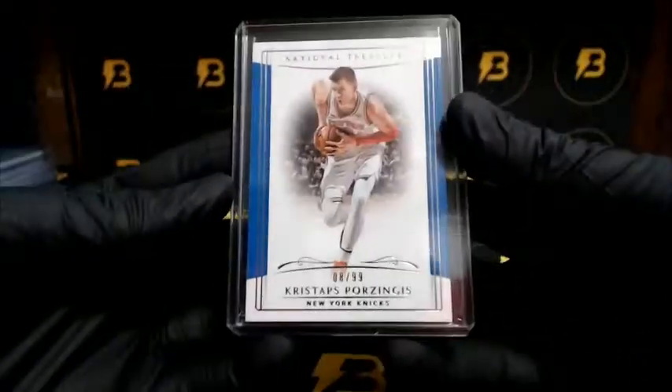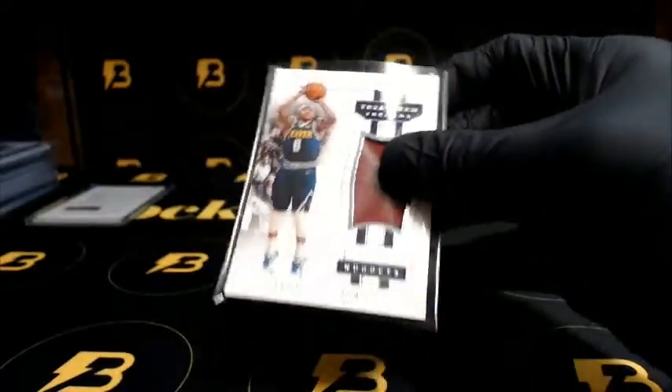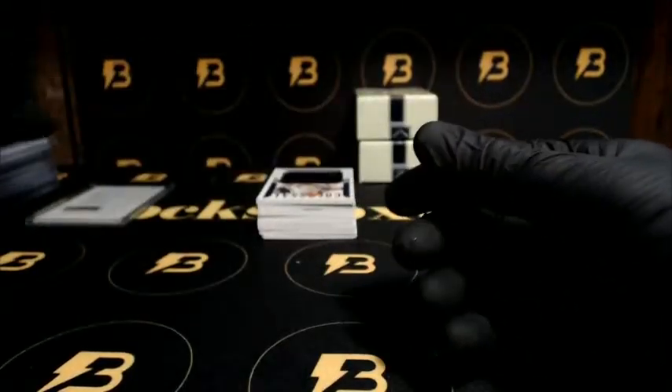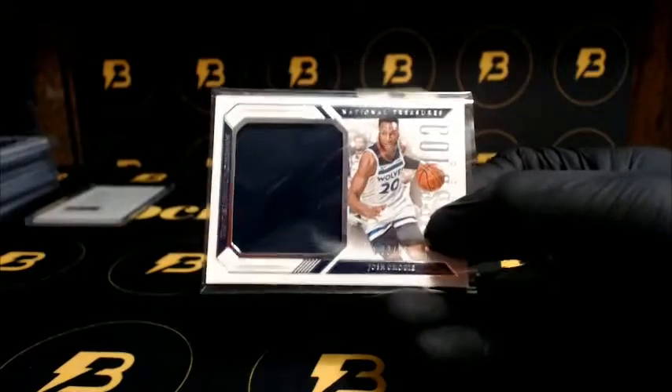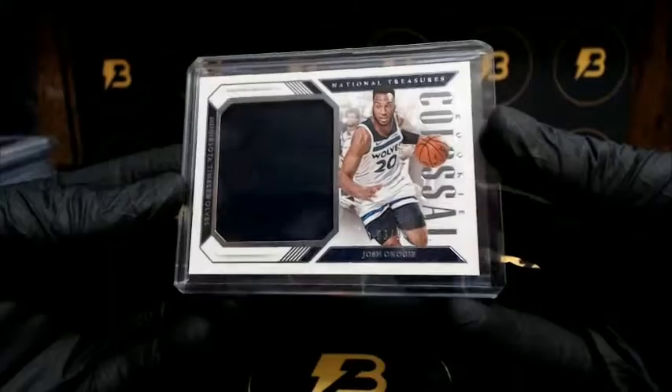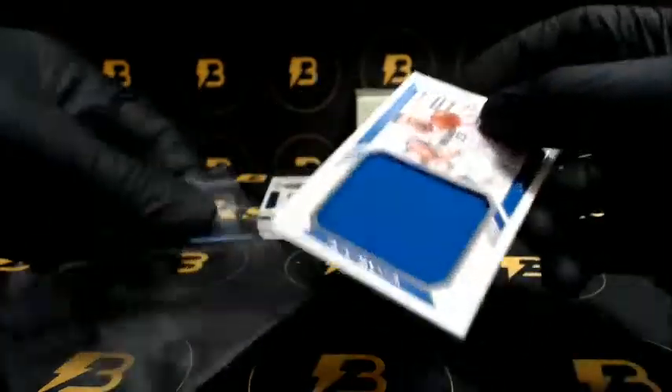Porzingis going out to the Knicks, out of 99. We got Thomas going out to the Nuggets, treasured threads out of 99. We got Akogi going out to the Timberwolves, out of 99. Rookie Colossal — another Rookie Colossal — Brunson going to the Mavericks, out of 99.